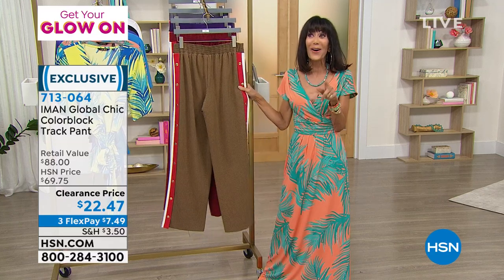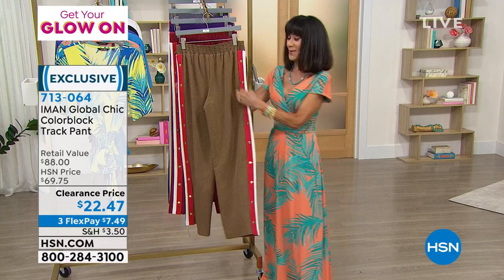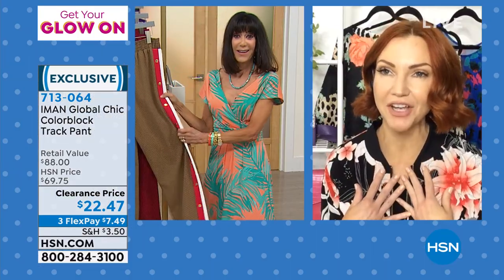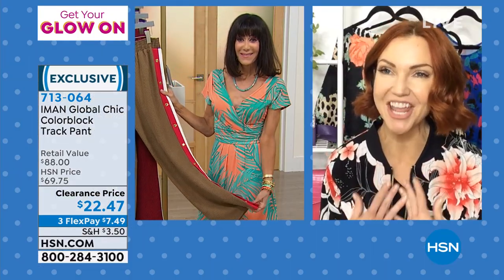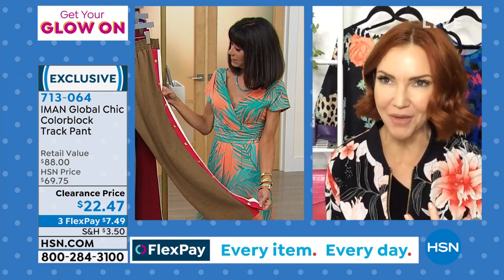I know online when you go online, I think Amy had these on and she looked amazing in them. This is one of my favorite pieces from her fall collection. They're so comfortable, but I love that there's a little something different about them.